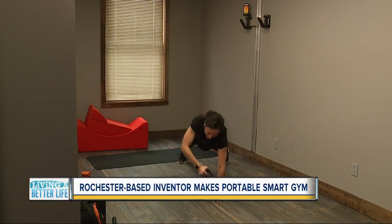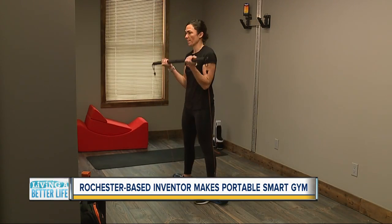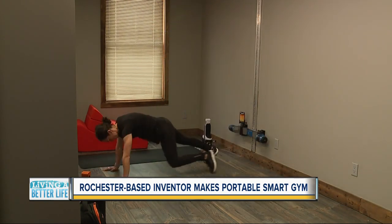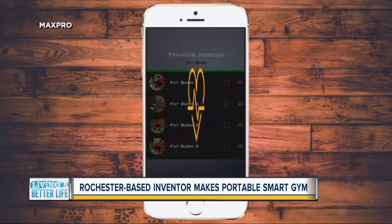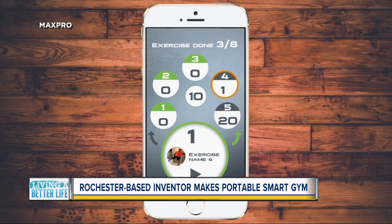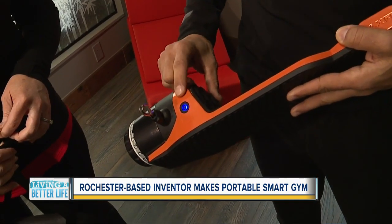His marketing guru, Sabrina Westcott, demonstrated a host of examples in just a few minutes. With several accessories, you can come up with hundreds of exercises. There's also an option to create a personalized program with the Max Pro app, which also stores your workout data.